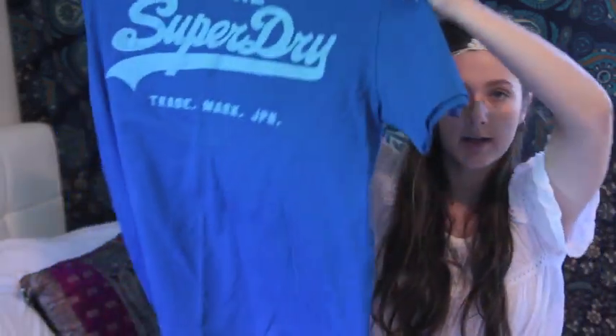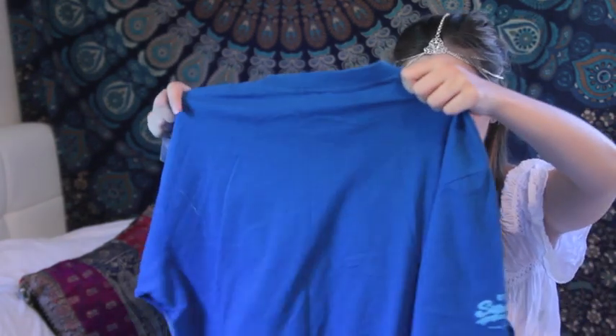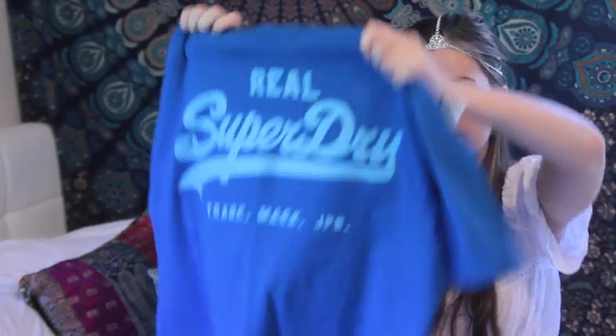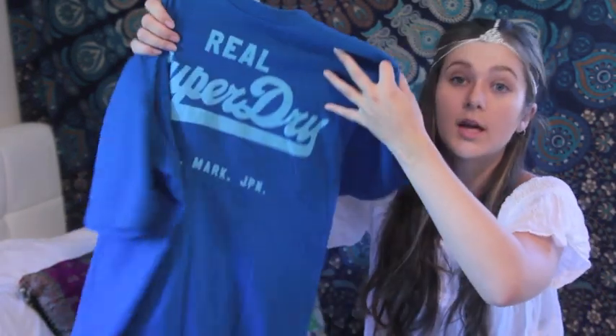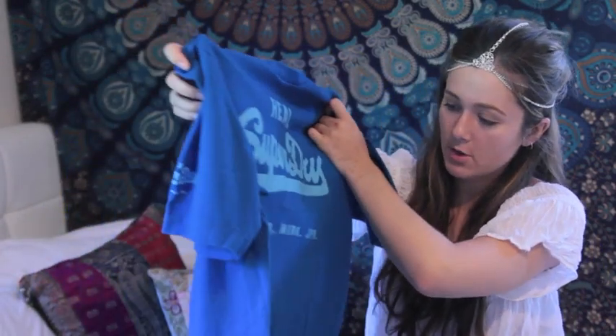We found a Superdry shirt, which is pretty cool because Superdry is quite expensive. It's a really soft light blue fabric and it says 'Real Superdry' on it. That was pretty cool for three dollars — not too shabby.